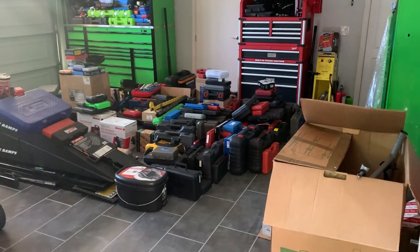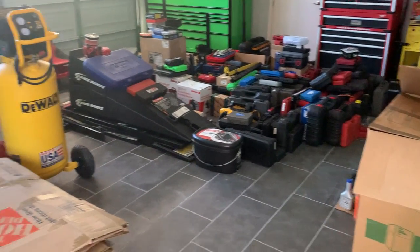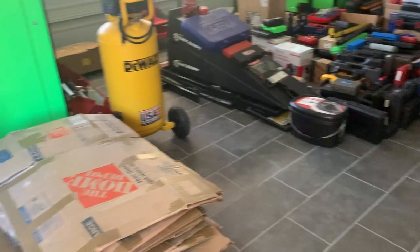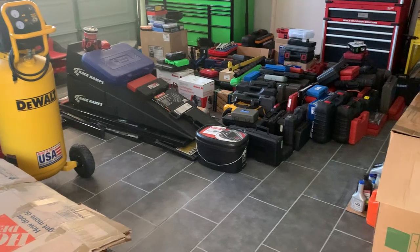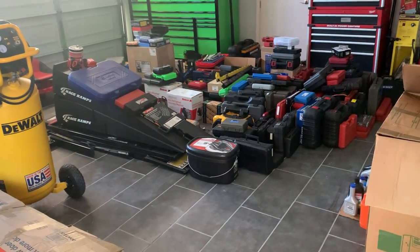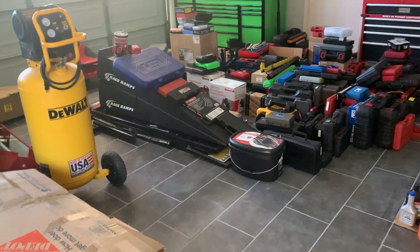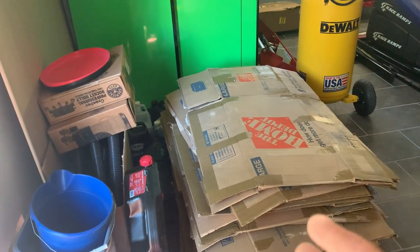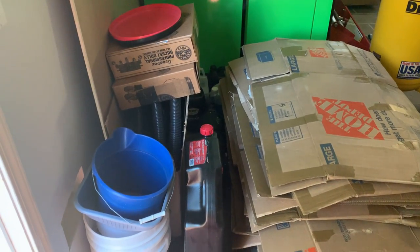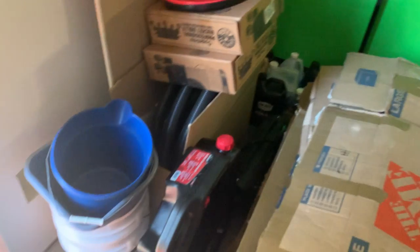I promise I'm not a hoarder but it's starting to look like one. I'm just getting around to getting my tools unboxed — most of those are just blow-molded cases sitting on the floor so I can gauge what I have. I probably have three or four tools that are the same in there, and cardboard boxes I'm going to recycle or donate.